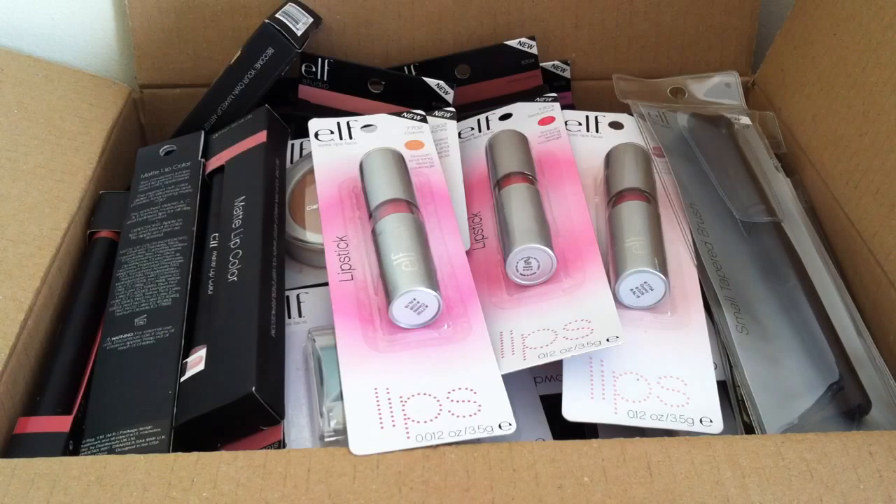I love watching ELF videos as well, because when people do them and they show the colours and they swatch them and things, I get an idea of what I want to order. So I find these videos quite helpful, that's why I've decided to do this one. I'm just going to dive straight in because I have got quite a lot of products here, so I'll just show you what I bought. Just a side note — I'm not going to be swatching in this video.